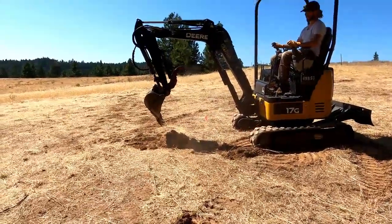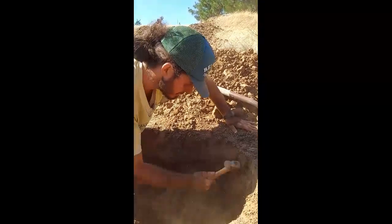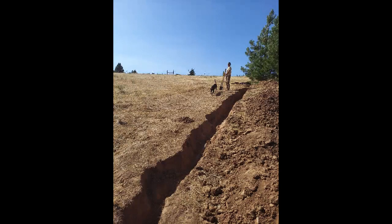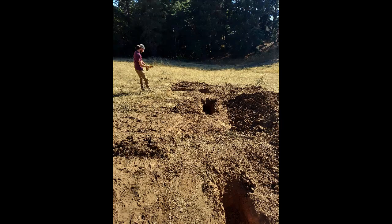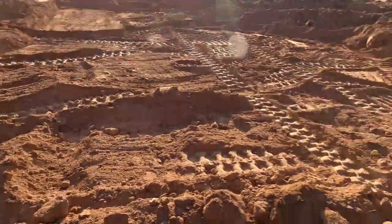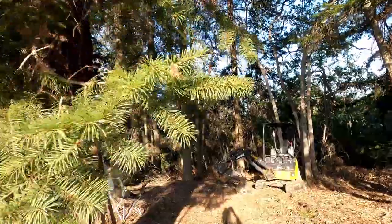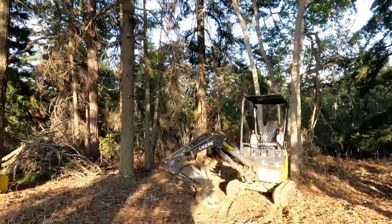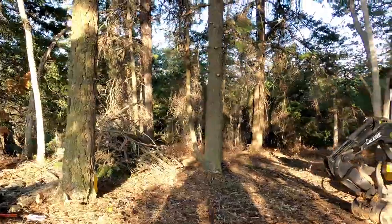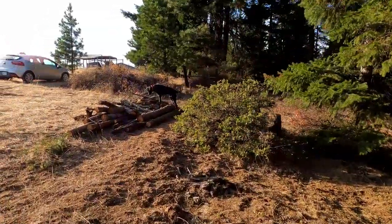We were super excited to have found a septic system on site that the seller wasn't even aware of. We pulled some records from the county to figure out where it was, but the documents were basically drawn on a napkin — GIS coordinates, who are they? We spent days digging holes trying to find the full septic system. It was a nightmare hand-digging. We did find it and had someone come out to inspect it. The septic tank was fine and in working order and didn't need to be replaced, but the drain field had been taken over by rodents, so we will have to replace the drain field.